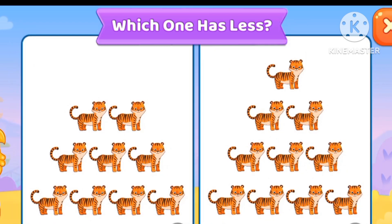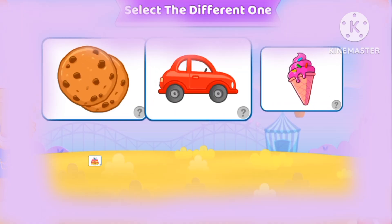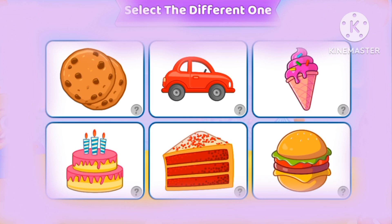Which one has left? The one at the left. Let's select the different one — the cars, because the car isn't a food.